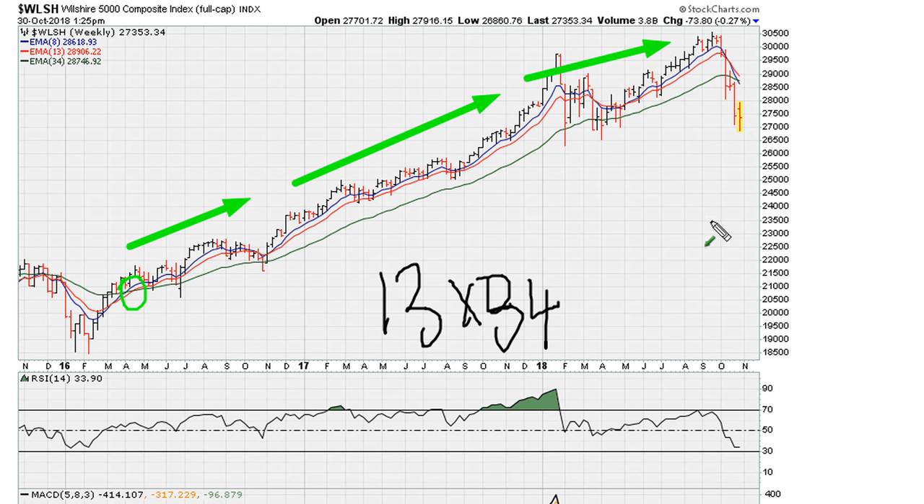And now, as long as this crossover remains in place, we might be entering a phase where the next major trend will point to the downside. Eric Moad with mother.com — always good luck, peace and blessings.